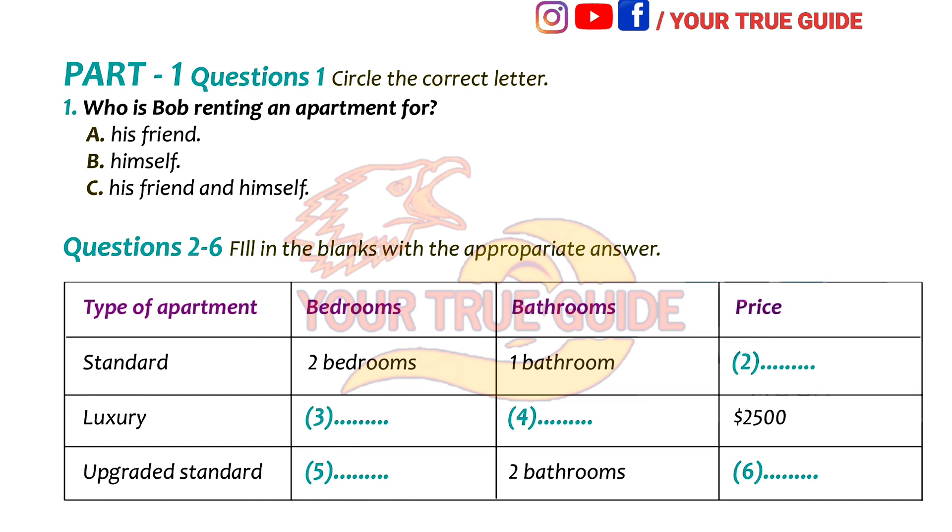This is the upgraded standard apartment. As you can see, it's larger than the other two-bedroom apartment. There are two bedrooms and two bathrooms, one in each room. The living room comes with a television, but no furniture. The kitchen is around the same size as the other smaller apartment. The basic difference is the additional bathroom and larger living room. These rent for around $1,400.